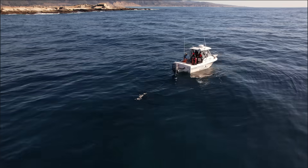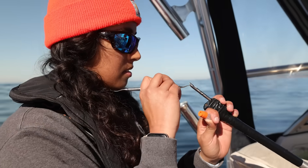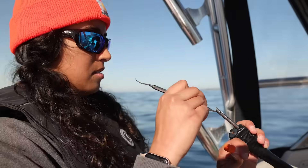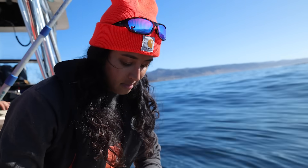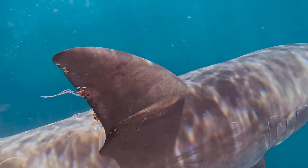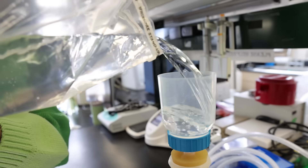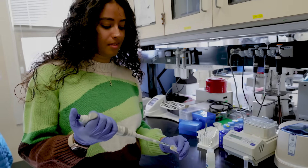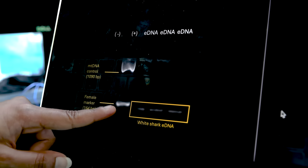When we're out at Año Nuevo, we're also taking biopsies — also called tissue samples — and water samples to look for any white shark DNA shed into the environment. As sharks swim, they shed cells containing their DNA into the ocean; this environmental DNA is like a white shark's fingerprint. We take seawater samples back to the lab where we use advanced genetic techniques to detect if a white shark has been in the area without needing a direct interaction with the animal.